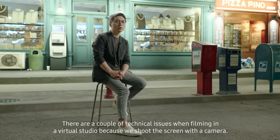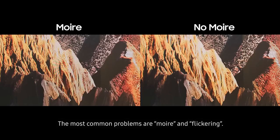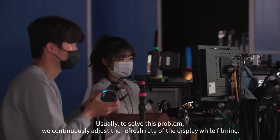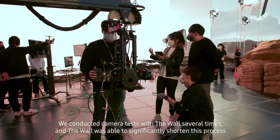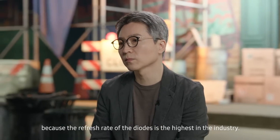There are a couple of technical issues when filming in a virtual studio because we shoot the screen with a camera. The most common problems are moiré and flickering, caused by interference between the screen frequency and the camera frequency. Usually to solve this problem, we continuously adjust the refresh rate of the display while filming. We conducted camera tests with The Wall several times, and The Wall was able to significantly shorten this process because the refresh rate of the diodes is the highest in the industry.